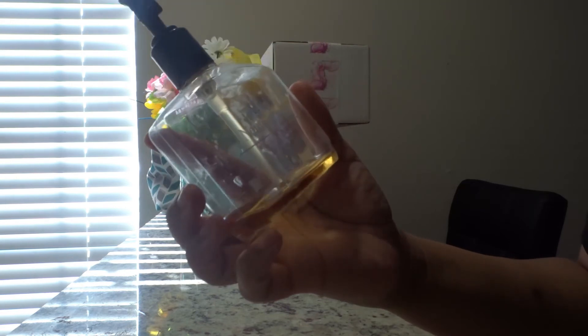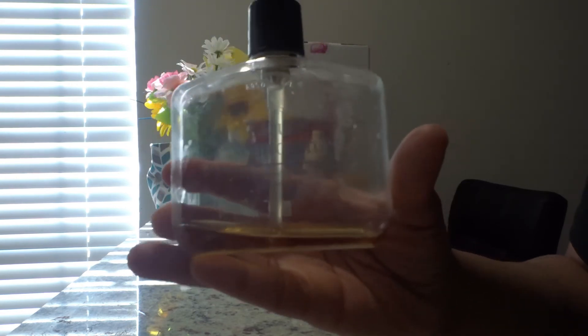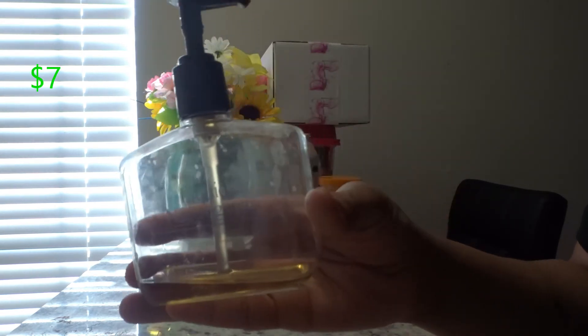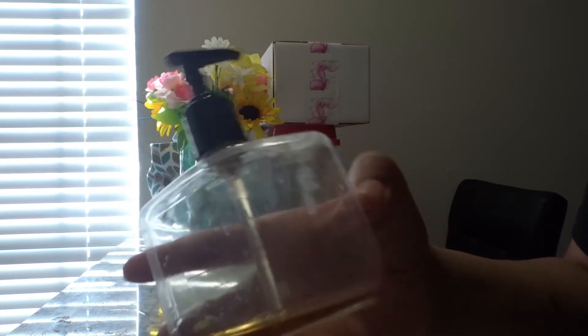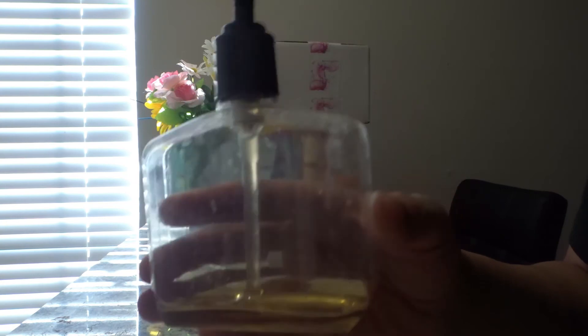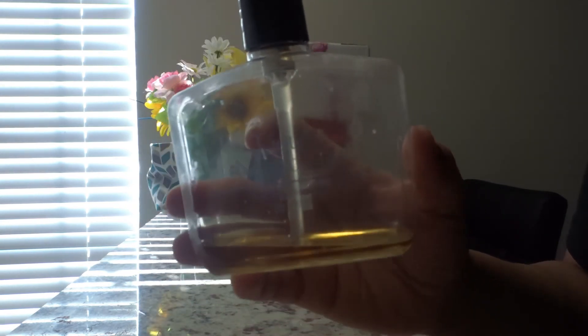Neutrogena liquid facial cleanser — I talk about this often. I think Neutrogena has a lot of intense products, but this one is more simple. It's nice, it's good for sensitive skin, and I like this.